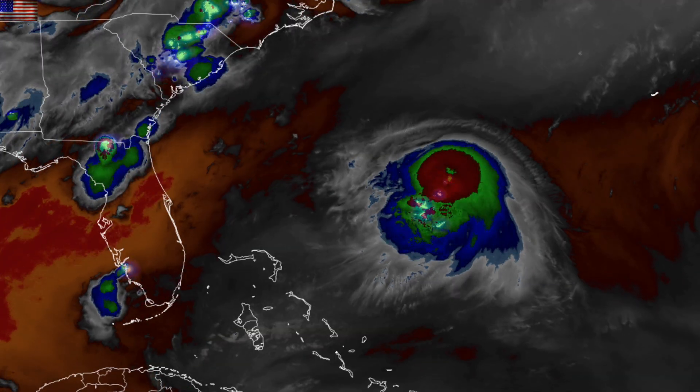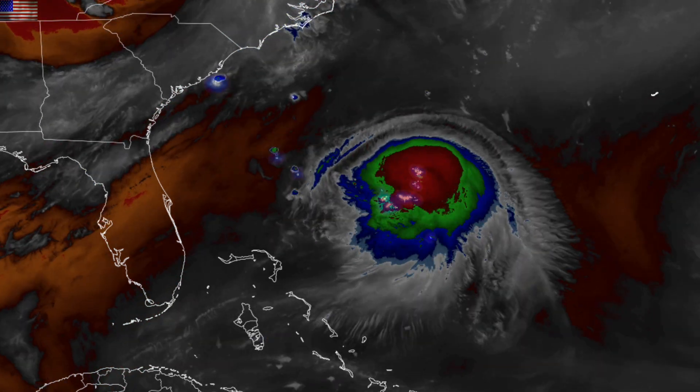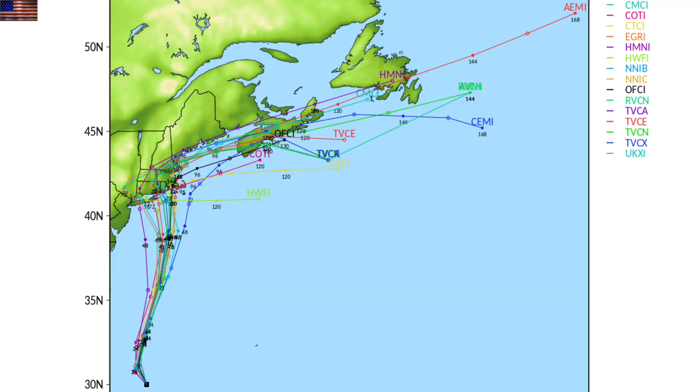Let's go to GOES-16 and a gorgeous shot of mid-level water vapor return and the lightning overlay. That's Henri out in the Atlantic, and it's heading north for impact towards New England. We'll be important to watch the progress over the weekend.